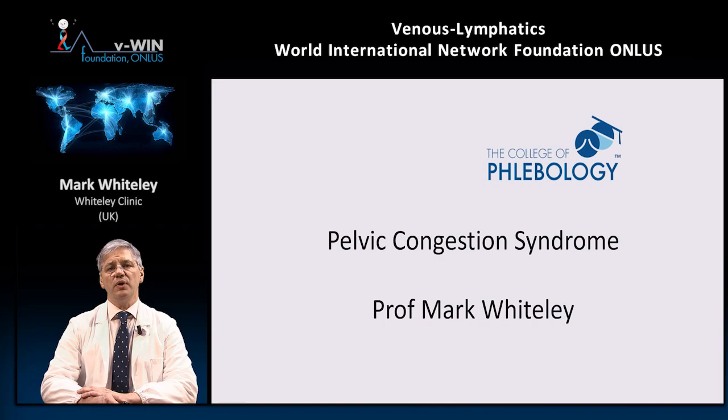Today I'm going to talk about pelvic congestion diagnosis — the definition of pelvic congestion syndrome, the diagnostic options, and how to choose the proper diagnostic tool.